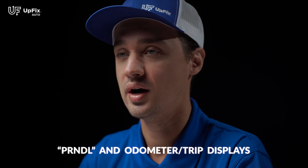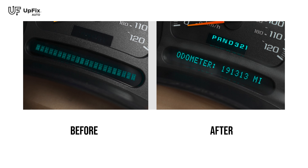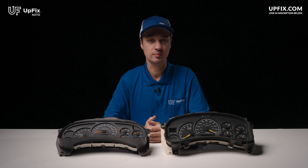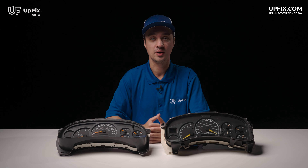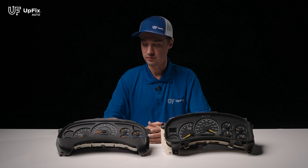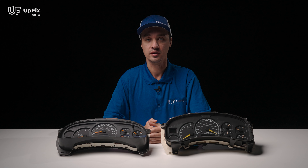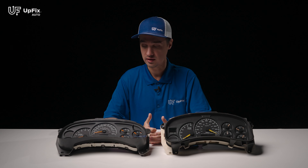Another issue would be the two bottom displays. The top display is the gear selector, and the bottom shows trip information and the odometer. One issue with the top one is it simply goes out, so you can't see what gear you're going into. The bottom display issues would be the odometer error or language scrolling. Language scrolling involves an issue with the circuit board, particularly some power components affecting proper display. With the odometer error, we replace the hardware and reprogram the mileage back — that's included as part of the repair, and we'll immediately notify you if that issue is present.